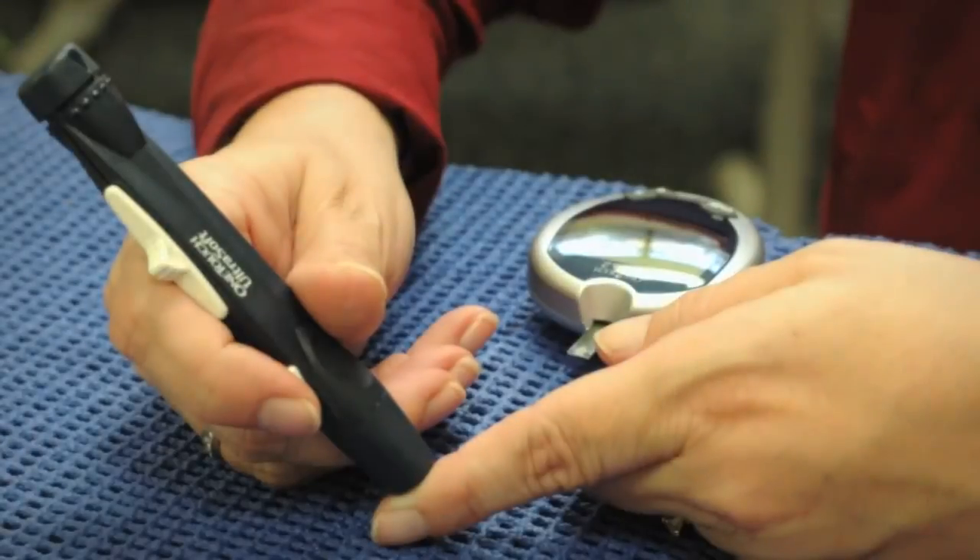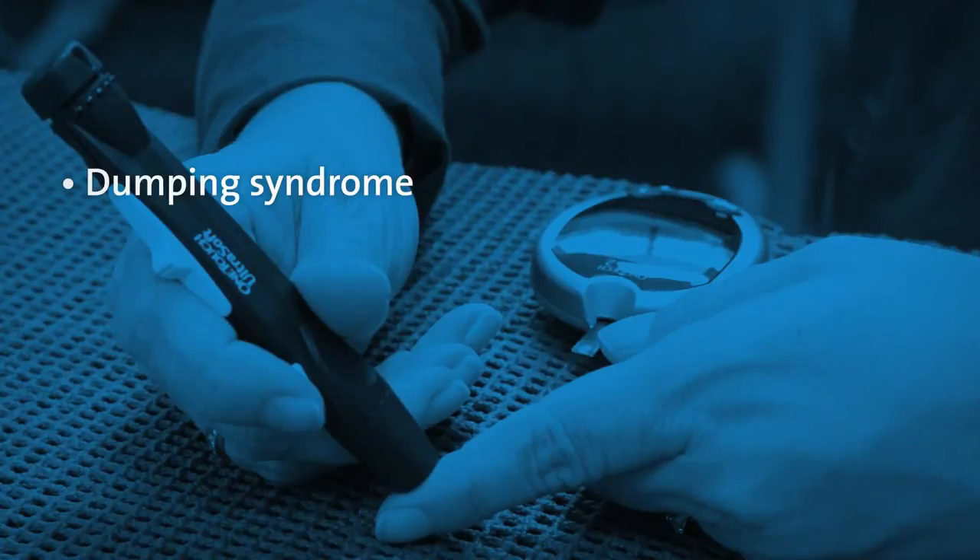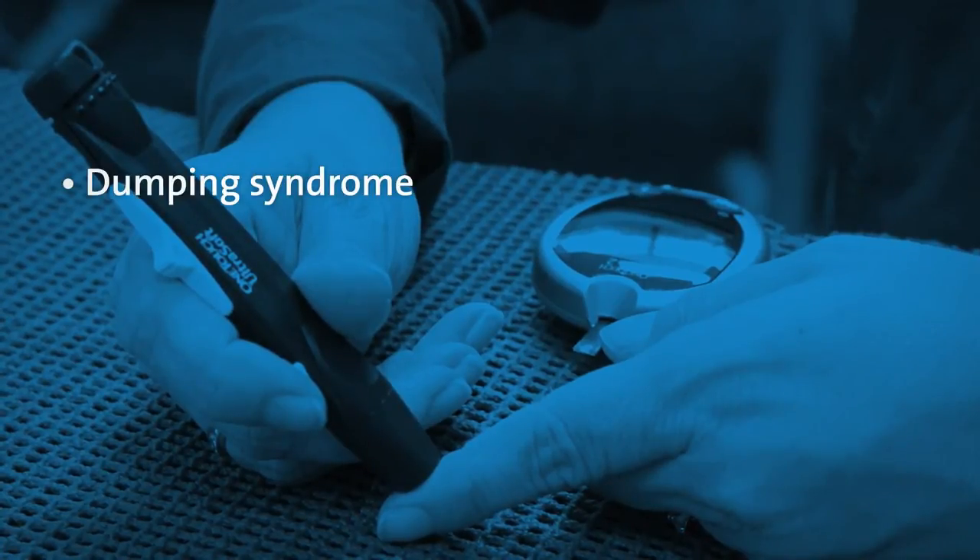One of the unique features of the gastric bypass is dumping syndrome. Dumping syndrome can help sweet eaters in overcoming this eating behavior.